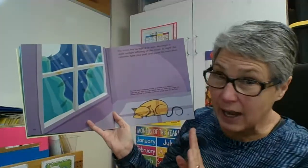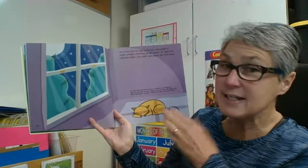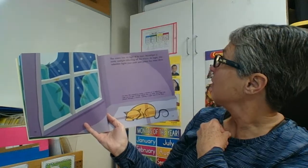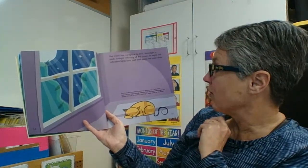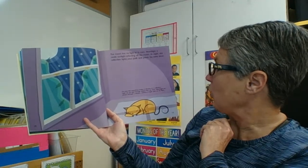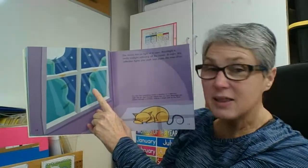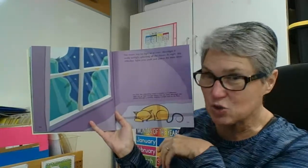The moon has no light of its own. Moonlight is really sunlight that is reflected off the moon. At night, this reflection lights your path and paints the trees silver. Fun fact: not everything makes a shadow or a reflection — light can go right through some objects that are clear. Moonlight can stream through a window, making a bright spot on the floor. This window is transparent — when something lets all of the light through, it is transparent.